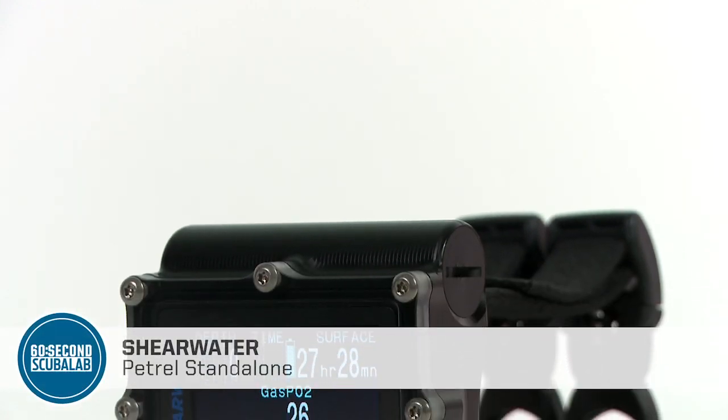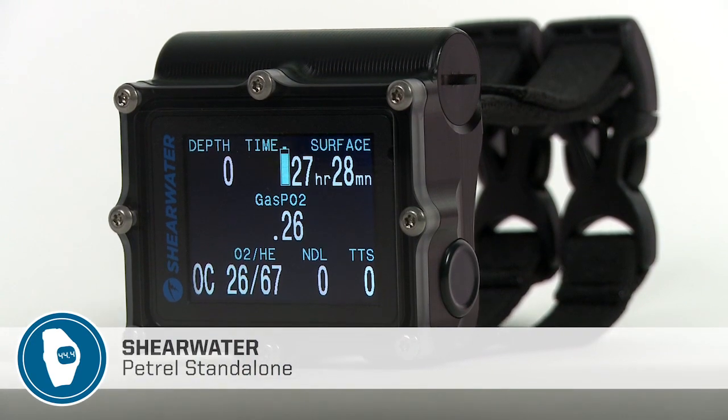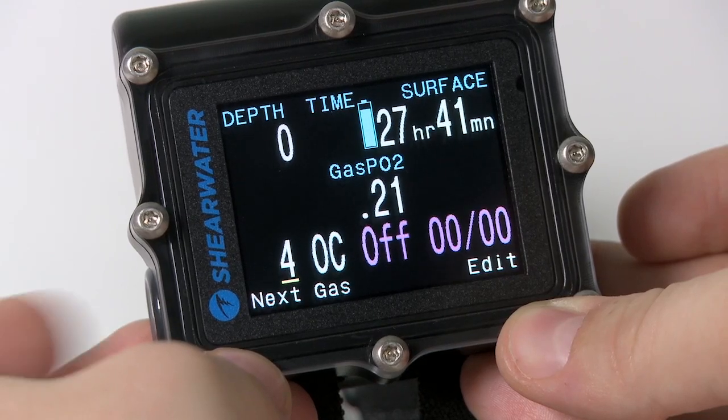The Shearwater Petrel is a rugged, full-function technical computer, supporting open-circuit and closed-circuit diving. Divers can program up to five nitrox or tri-mix gases for each.